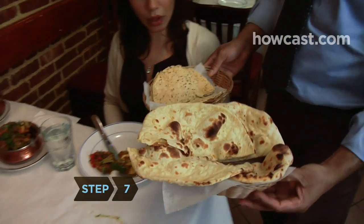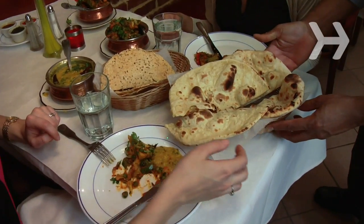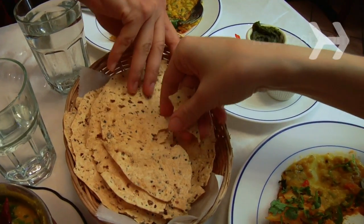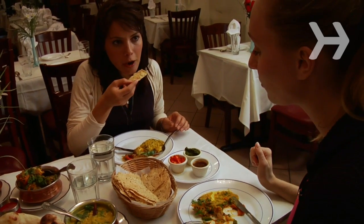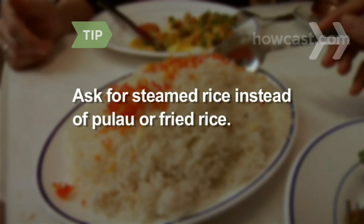Step 7. Don't go crazy with the bread that's served, called naan — the tastiness comes from being brushed with melted butter. Instead, nibble on papadum, or lentil wafers, or roti, which is usually made with whole wheat flour. Forgo the pulao rice, which is fried, and ask for steamed basmati rice instead.